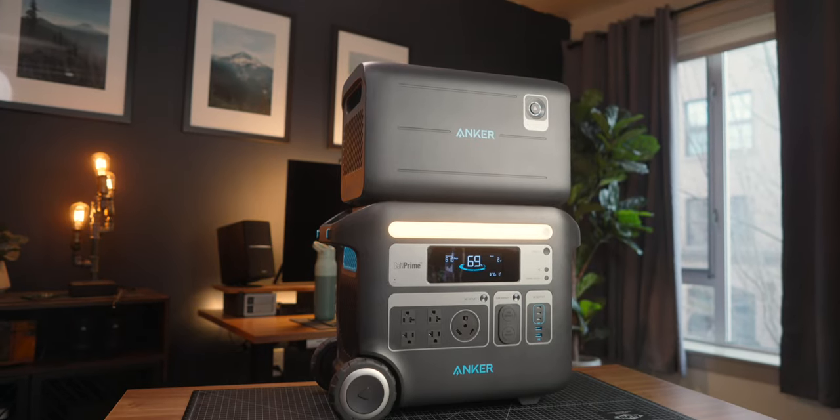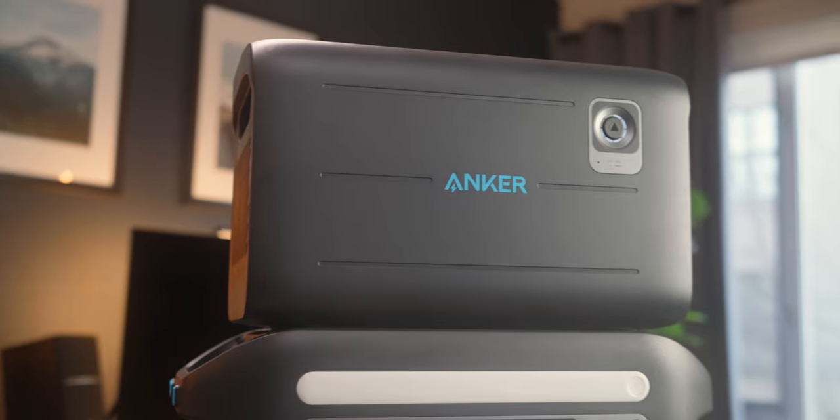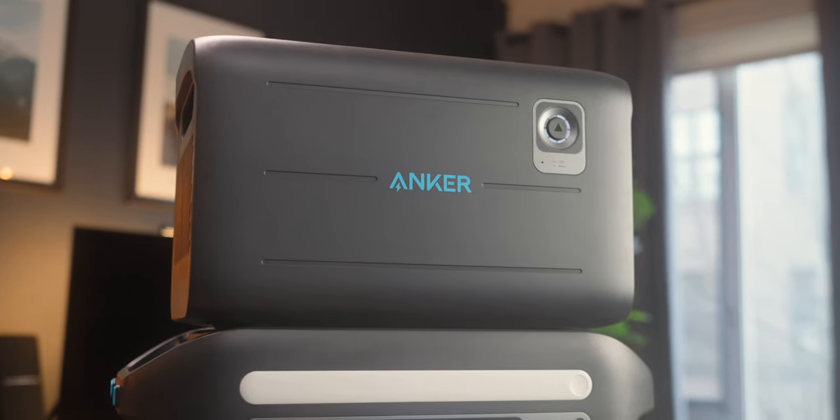Just a quick intermission from Studio Josh before we get back to camp and cook some dinner. I've had this unit for the past six months and it has been excellent. Wanted to give a quick rundown of some specs I probably didn't cover out at camp. The main F2000 unit has a 2,048 watt-hour capacity, and I also have the BP2000 expansion battery here which doubles that up to 4,096 watt hours.